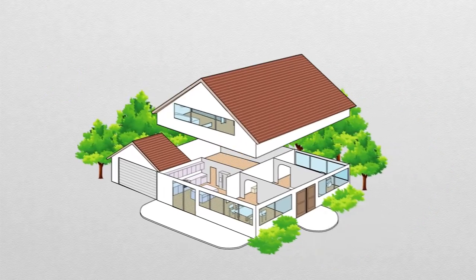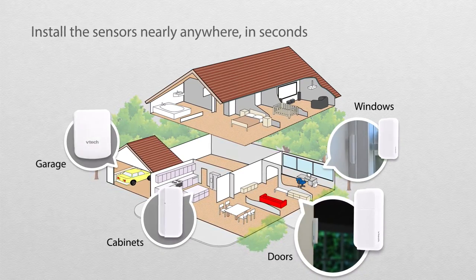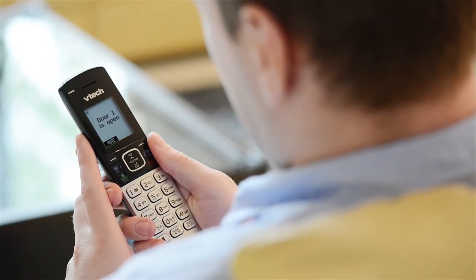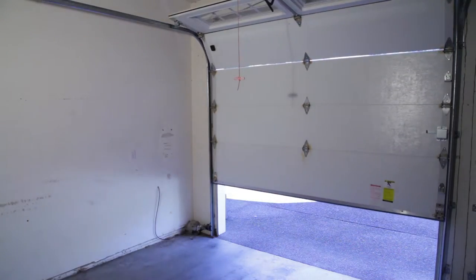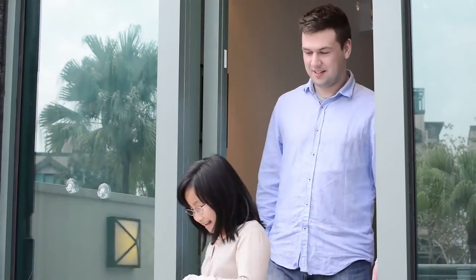Simply install the ULE sensors on doors, windows, and anything else you want to monitor. Then the cordless phone system will alert you when there's activity. Know if you left the garage door open, when the kids are home from school, or if someone's gotten into the medicine cabinet, for example.